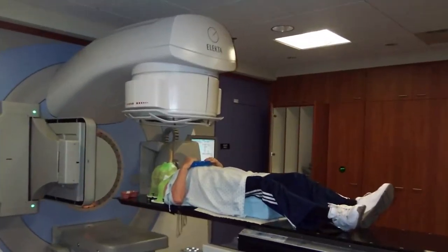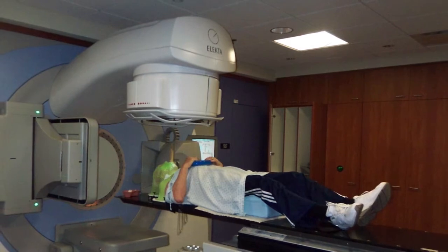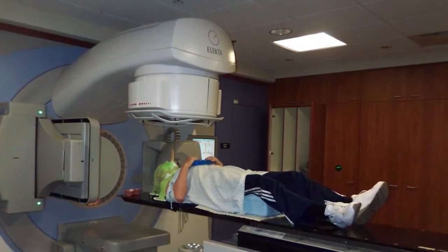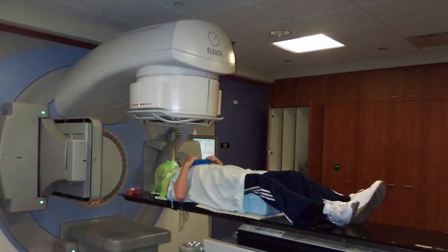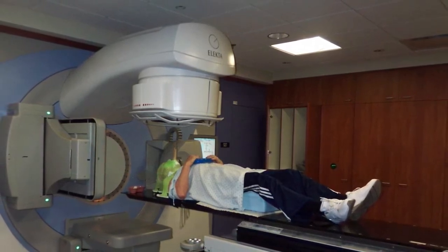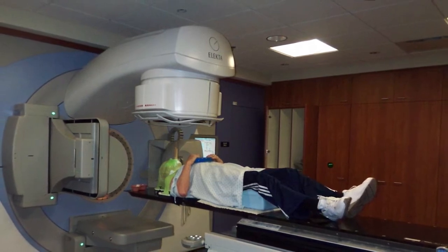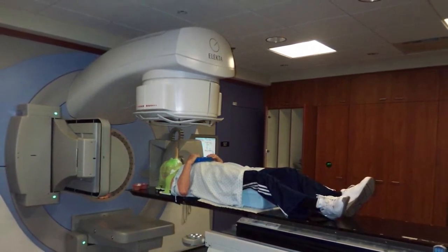Although the duration of the radiation was only minutes, it seemed like it took forever to put the mask on, get bolted to the surface, and then have the tongue separator inserted in my mouth. It seemed equally as long to reverse the process once the radiation was over. This went on five days a week for seven weeks.